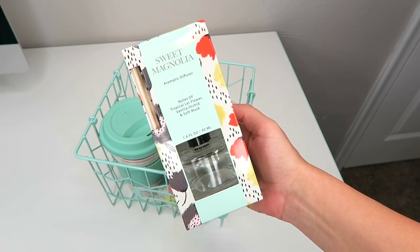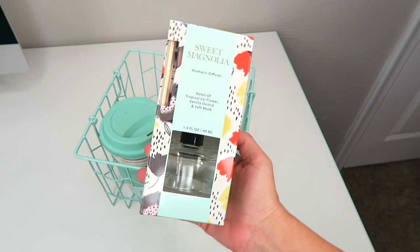And then I found this little diffuser set — this was three dollars as well — and then I ended up picking up this journal for three dollars.